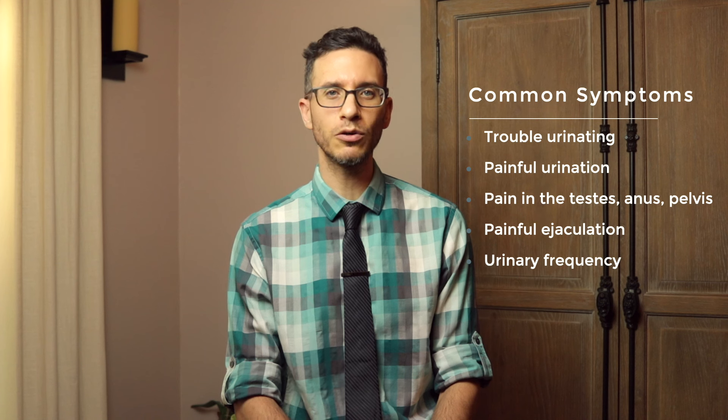Non-bacterial chronic prostatitis is characterized by pelvic pain. Symptoms can include difficulty passing urine, pain in the testicles, scrotum, groin, perineum, bladder, or anus, pain with ejaculation, burning with urination, frequency of urination, among many other symptoms.